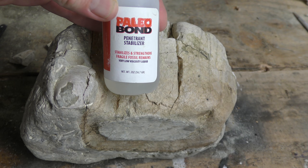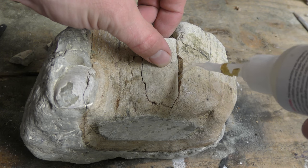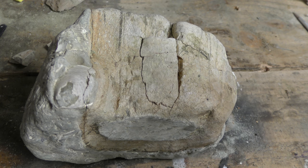I'm going to put some of this paleo bond in there — it's just a low viscosity superglue. Low viscosity so it goes into all the little pores, and actually it uses capillary action to get drawn into all these little cracks.